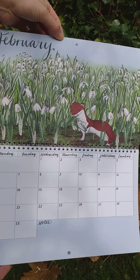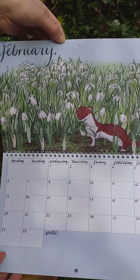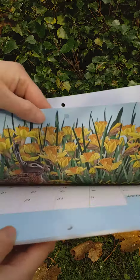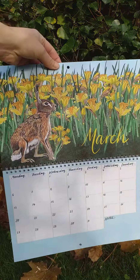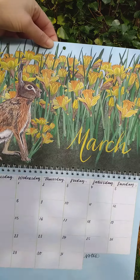February, we've got a stoat in the snowdrops with a little paw full of snowdrops ready for Valentine's Day, because he's totally devoted. In March, we've got a hare and another bunch of flowers, this time daffodils.